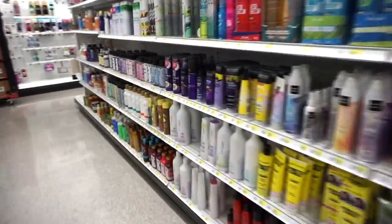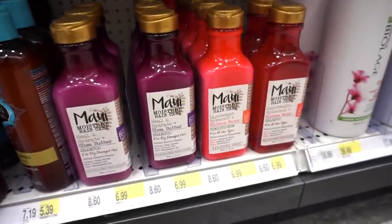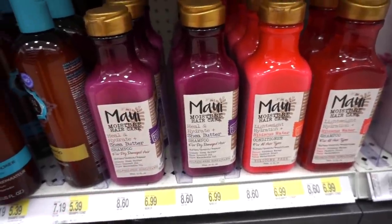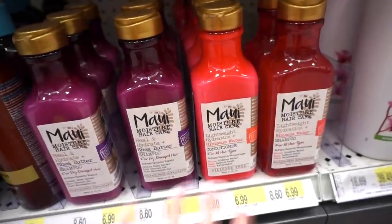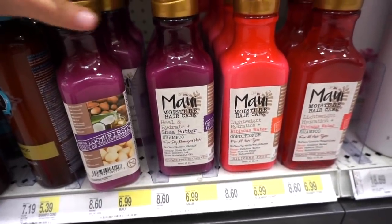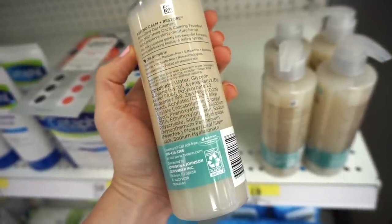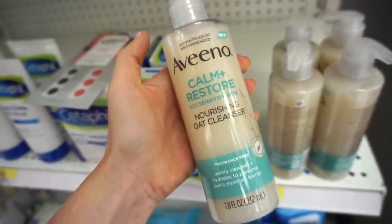Walking into the hair care section, I wanted to share this brand — I think it's called My brand — at $6.99. There are two different scents: shea butter and hibiscus water. It's paraben and sulfate free — amazing for a drugstore shampoo and conditioner. My friend picked up the shea butter scent and loves it for curly frizzy hair. I recently picked up the hibiscus water. These smell like pure heaven and have solid ingredients plus they're vegan. I also spotted the Aveeno Calm and Restore nourishing oat cleanser — paraben free, sulfate free, alcohol free, and fragrance free — for only $8.99, great for sensitive skin.